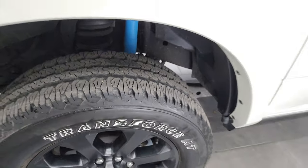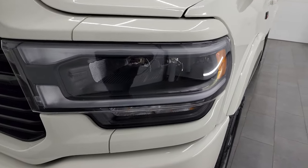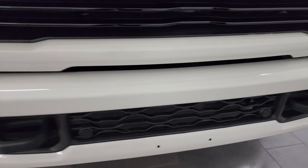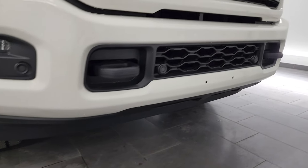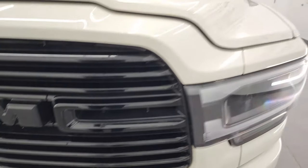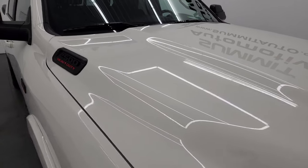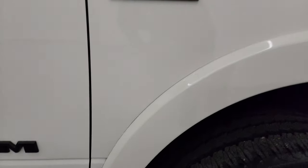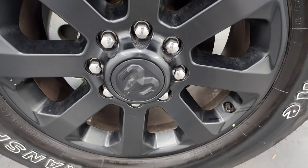This is a one-owner clean title history out of Pennsylvania. The Laramie Level B package gives you the LED headlamps, running lights, and fog lights — I will turn all those on at the end of the video so you can see just how bright they are. Front bumper is absolutely perfect, lower valance is in really nice shape. You get the gloss black grille as part of the night edition, and the hood is absolutely perfect — I didn't see any dents or dings. You also get the cab lights up top. Passenger side front fender is in great shape, and the passenger side front wheel has no major scuffs or scrapes.